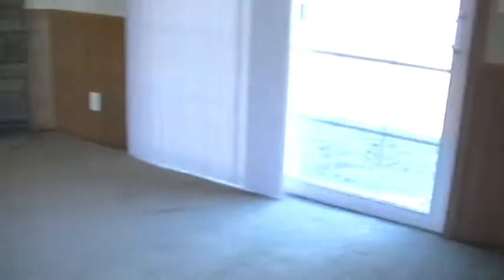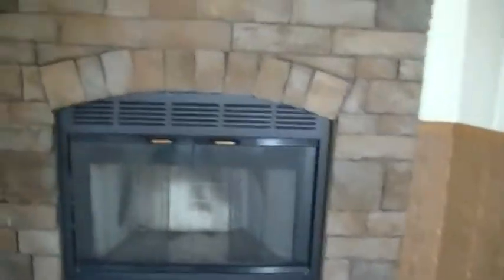Got a sliding back glass door and a burning fireplace.